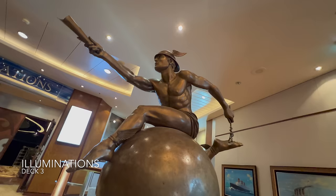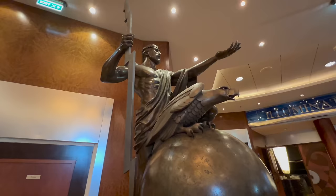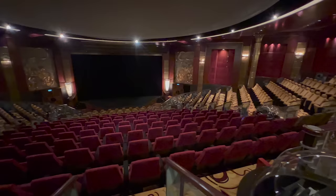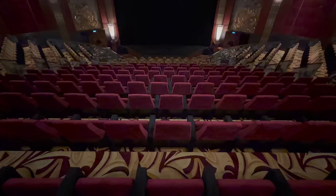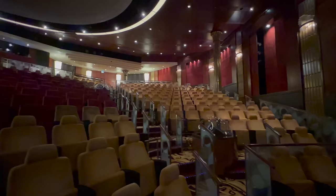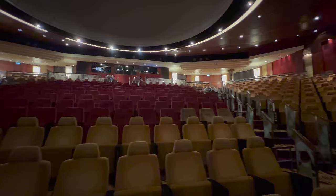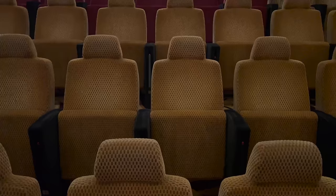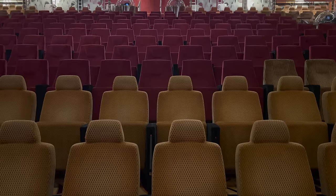Heading further along that corridor you'll find Illuminations. The entrance is on deck 3 but there's another entrance down on deck 2 for the stage. Illuminations is the on-board planetarium — I've never ever seen this on a cruise ship before and I was so impressed. All the chairs sit underneath an enormous curved ceiling with projectors all around the room which project a high-definition image onto the screen so you can watch various documentaries and shows about space. If this is being used as a planetarium you'll sit in one of the red seats which recline at the push of a button.